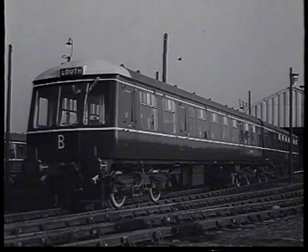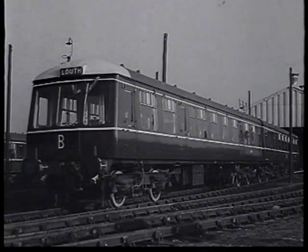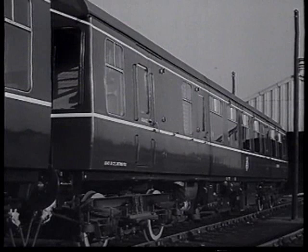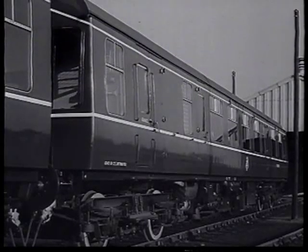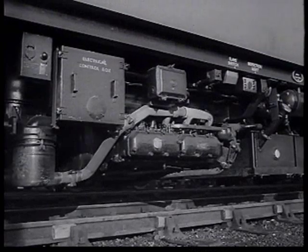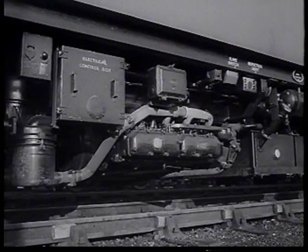This diesel unit is made up of two vehicles: a driving trailer and a power car. This is the power car. It is powered with two engines. Each engine is placed horizontally under the floor and is, in effect, similar to a bus engine.